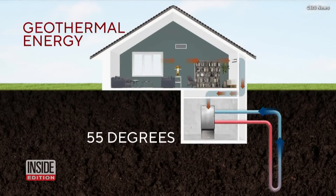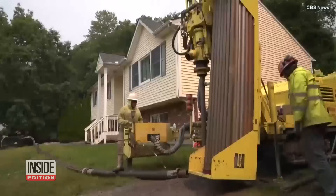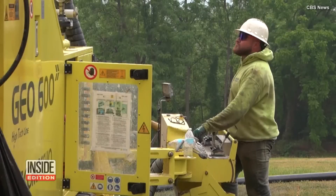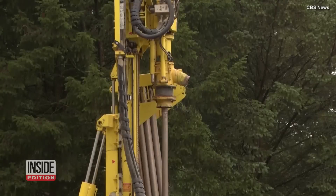Underground temperatures tend to linger around 56 degrees Fahrenheit year-round. During frigid winter months, fluid is sent below ground to warm, then is pumped back up through a device that heats the fluid even more, releasing warm air into the house.